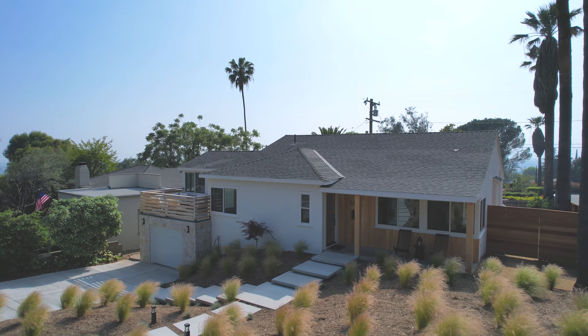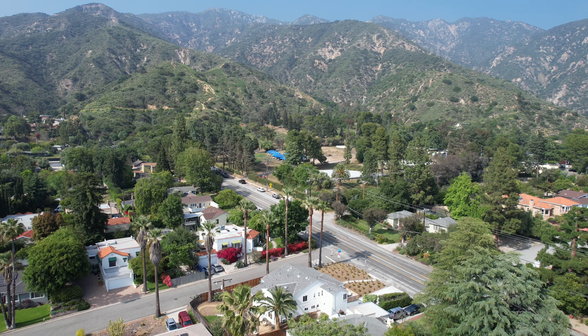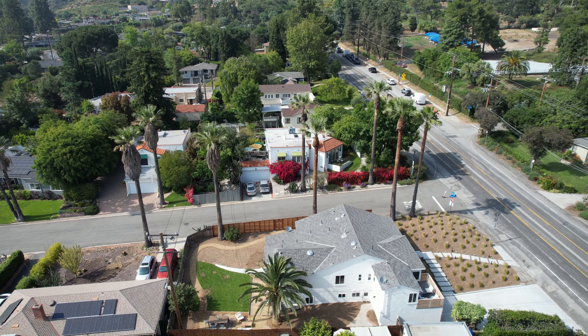A phenomenal layout with extra space to accommodate your family's needs, a picturesque location, updated systems galore, and absolutely gorgeous finish details and customizations throughout.